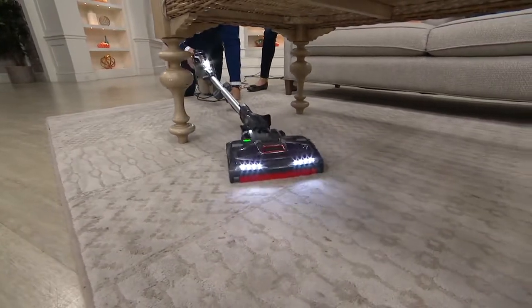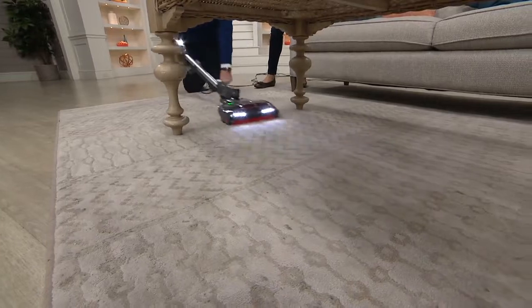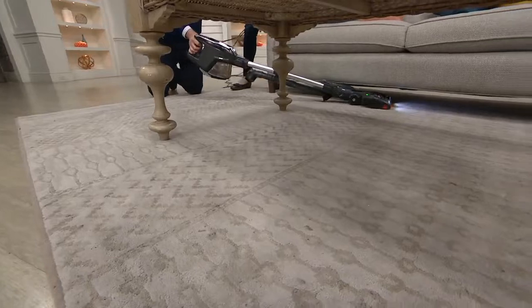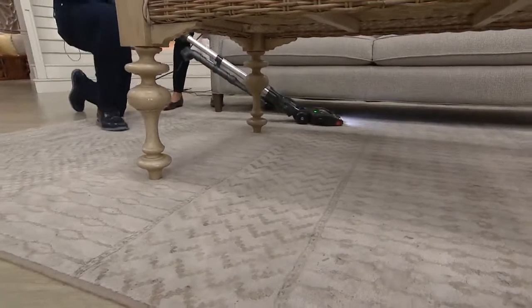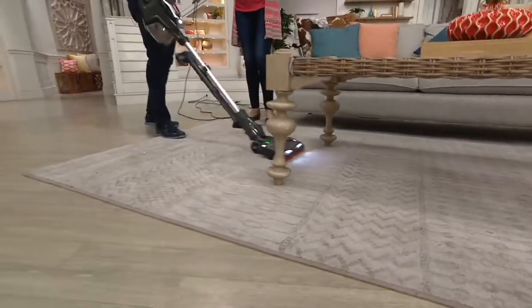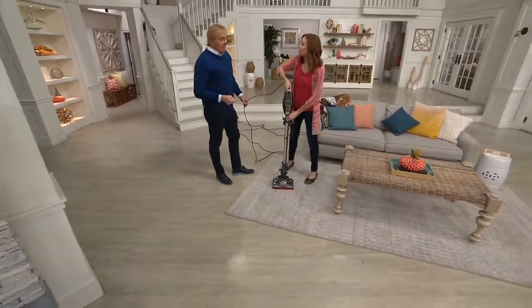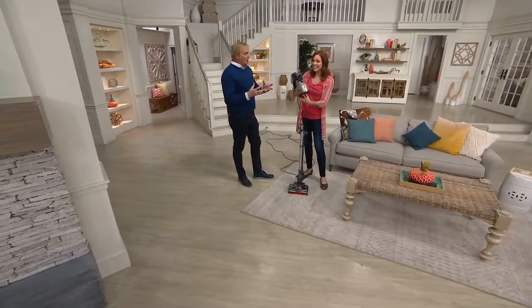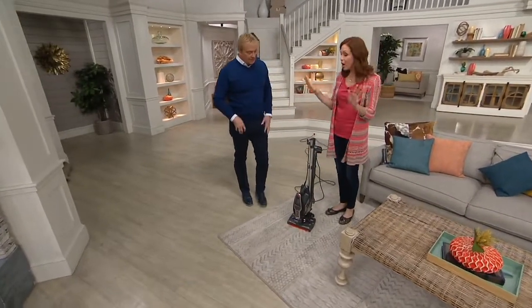Look at that — swivel steering. You could even go under the furniture, like the lower couches. I can go underneath the couch if I want to. I love it when Rick gets involved, because you clean like you would clean at home — you'd go under the couch, go around. We also have a shag carpet in our basement which is thicker, and that's not a problem with this at all.